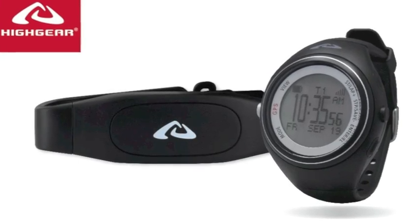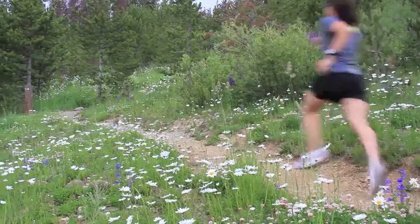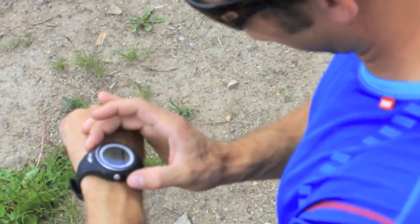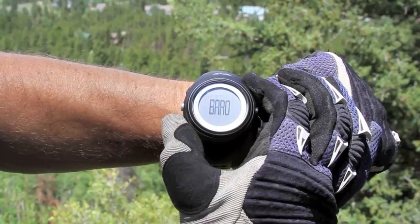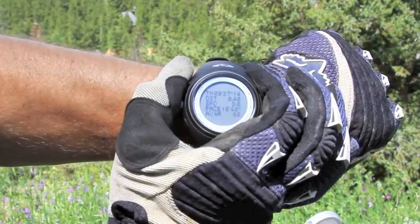The HiGear XT7 has all the tools you need for your outdoor adventure. Designed with the outdoor enthusiast in mind, the HiGear XT7 tracks your altitude, barometric pressure, as well as heart rate, speed, distance and pace.